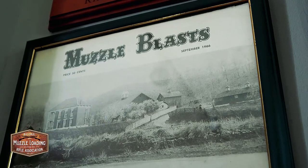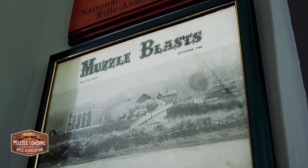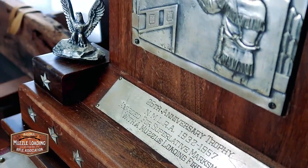Upstairs, in 1966, they changed the upstairs into an apartment for Maxine Moss and her husband Ron, who was the caretaker. Later on, Bill Kissel also stayed here as caretaker. Then in 1989, the building was more or less closed down.